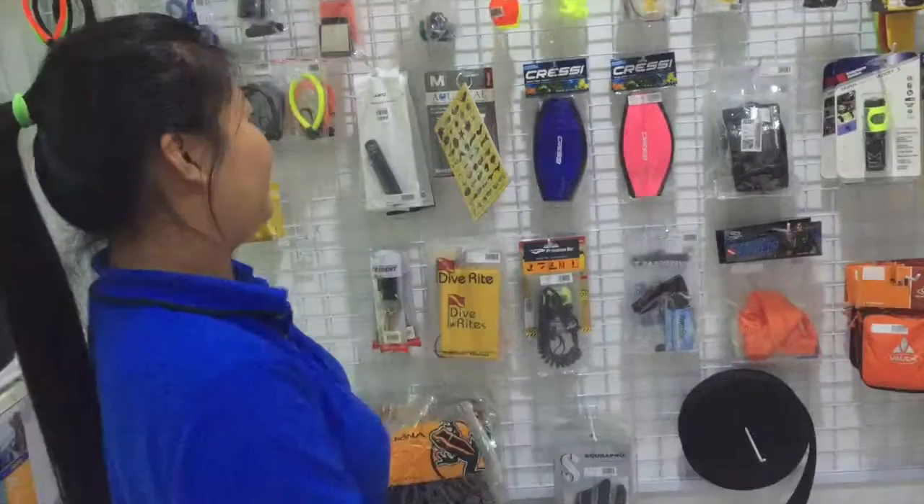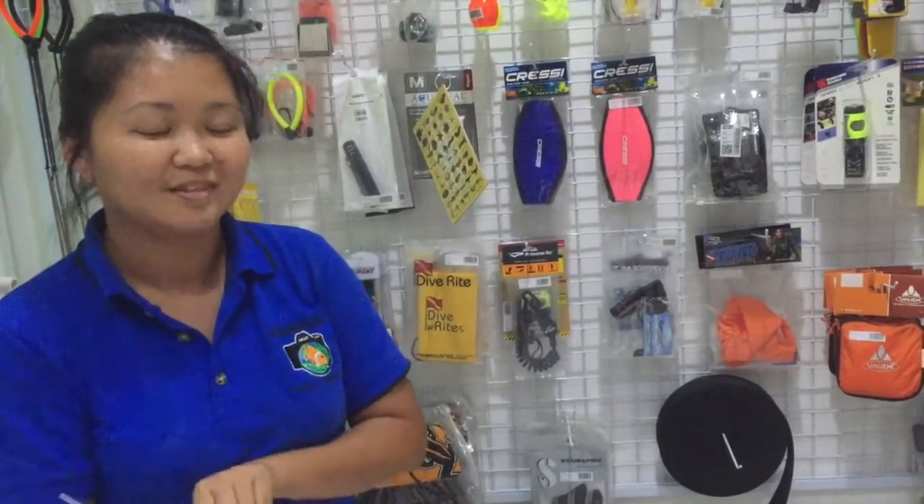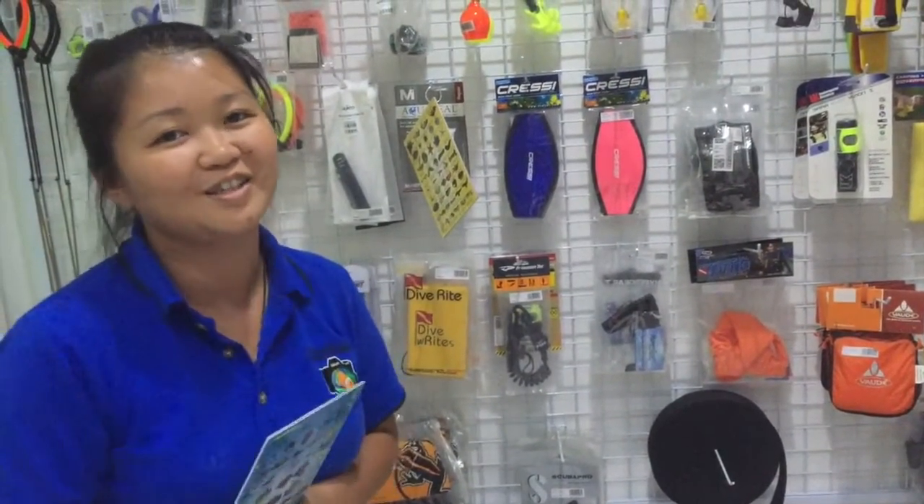There's plenty of accessory products here you can see. Come visit us in KK Times Square, down below, and one of our staff will be assisting you guys.